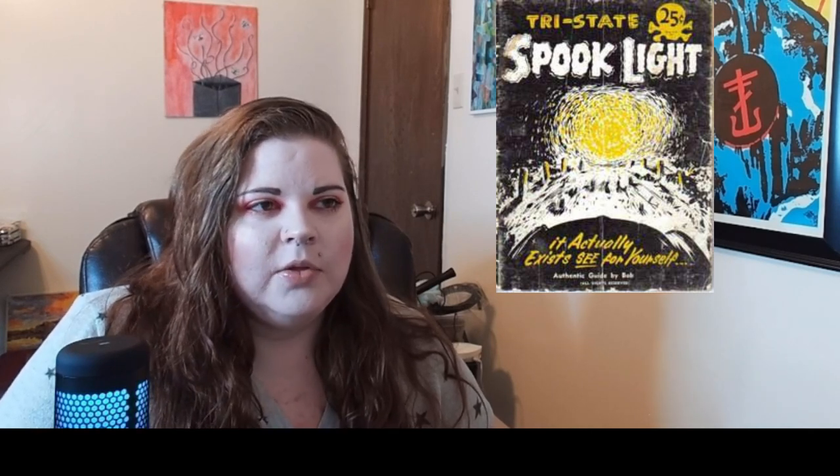I do have some information about the spook light. It was first spotted by Native Americans in 1881 along the Trail of Tears. That's why it is connected with so many legends about Native Americans — there are a lot of legends connecting the spook light to the spirits of Native American Indians.